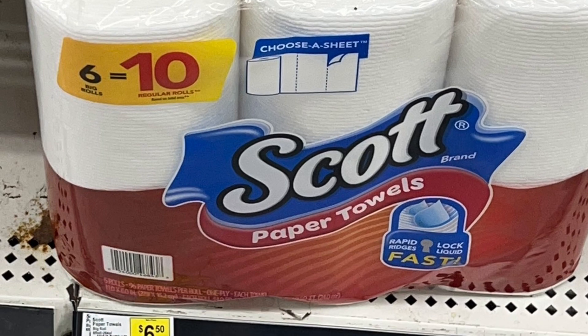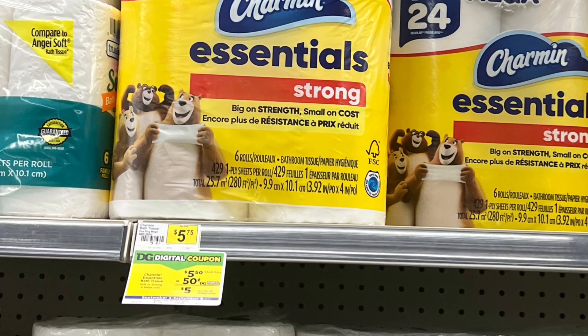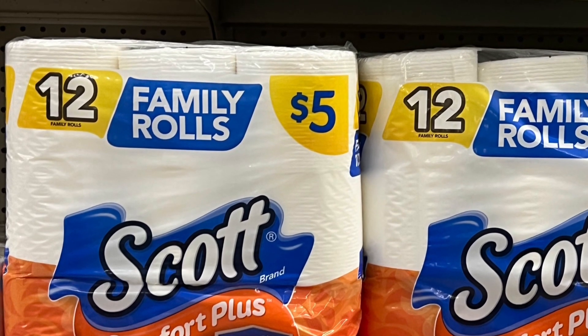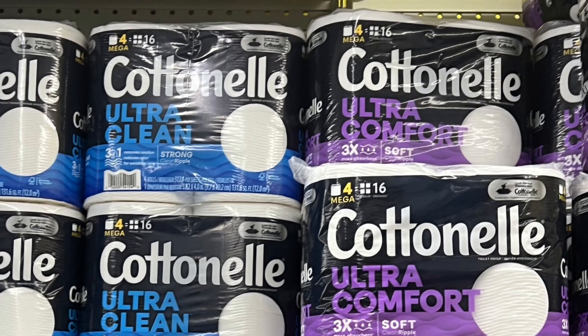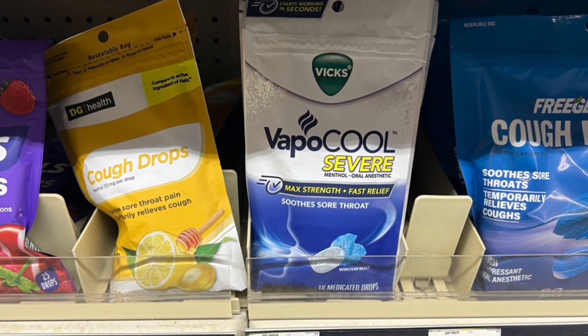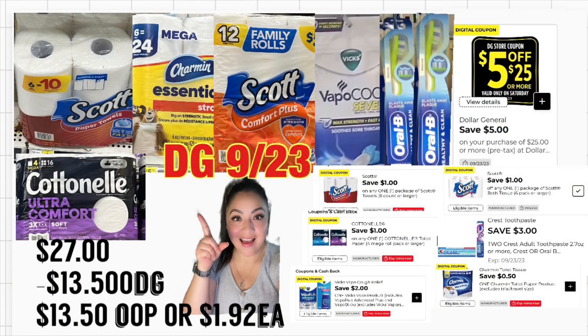Continuemos con la siguiente oferta — va a estar agregando las servilletas Scotts a $6.50 con cupón digital de un dólar. También el papel Charmin de 6 rollos a $5.75 — cupón de 50 centavos. También el papel de baño Scotts de 12 rollos a cinco dólares — cupón de un dólar. También el papel de baño Cottonelle de 4 igual a 16 rollos a $5.50 — cupón de un dólar. También cepillos Oral-B a un dólar cada uno — cupón de tres dólares en la compra en dos, que le va a dar un dólar de ganancia. También productos de Staple Cool a $2.50 — cupón de dos dólares. Total: $27.00, con $13.50 en cupones incluyendo $5.25. Pagaría $13.50 o solamente $1.92.